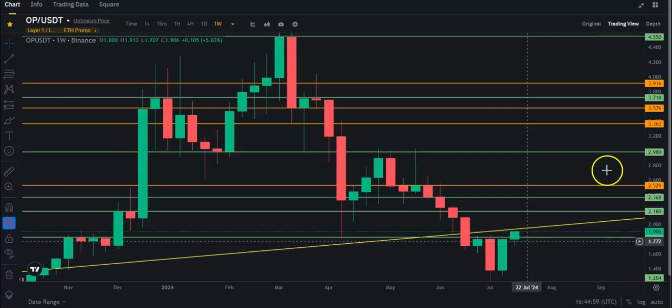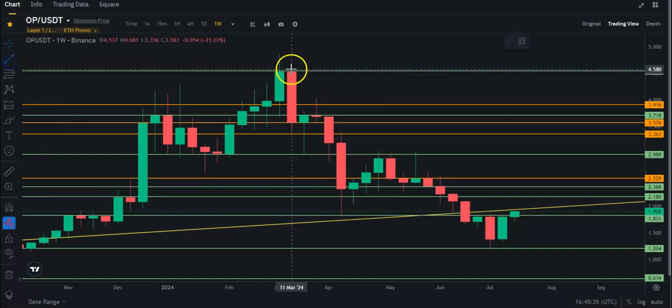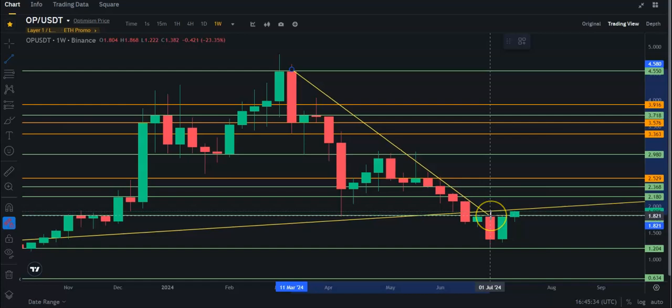We need to get to about $1.95, let's just say $2, to get over this trend line once again. So if we can do that and hold it, start closing a four-hour candle, daily candle — better. The overall downward trend, I think that's pretty much broken. We can put a trend line kind of like this — maybe even like this. It doesn't really matter, but that's a good thing as well.